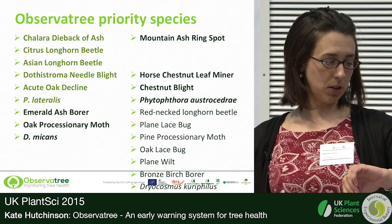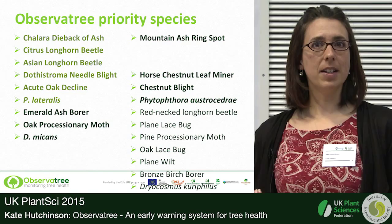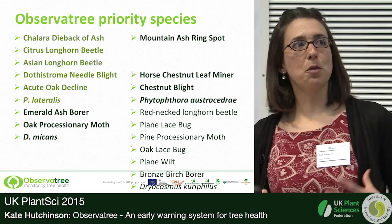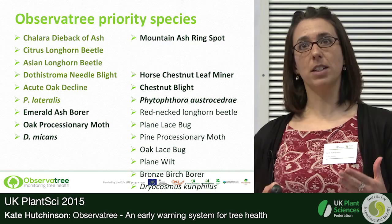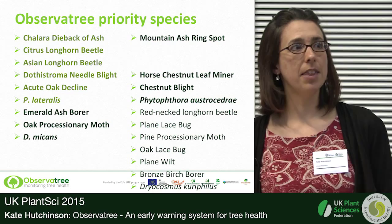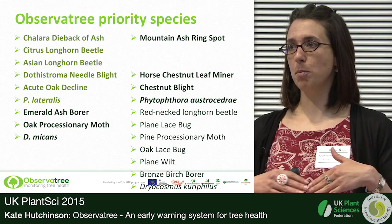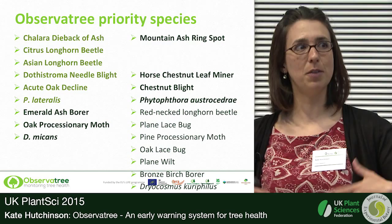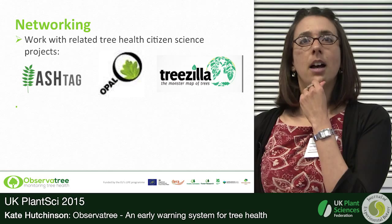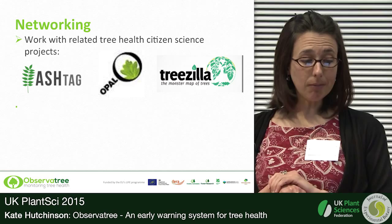We're focusing on a list of 20 pests and diseases — those we're most worried about, most likely to arrive, and likely to have the biggest impact when they do. Another factor is whether you can reliably train a volunteer to recognise it in a relatively short time. Some are already here, like Chalara or Dothistroma needle blight, which we're monitoring the spread of, and some aren't here yet. We can't base a pure early warning system only on things that haven't arrived yet, because the volunteers would never actually find anything and would constantly feel like they were failing.